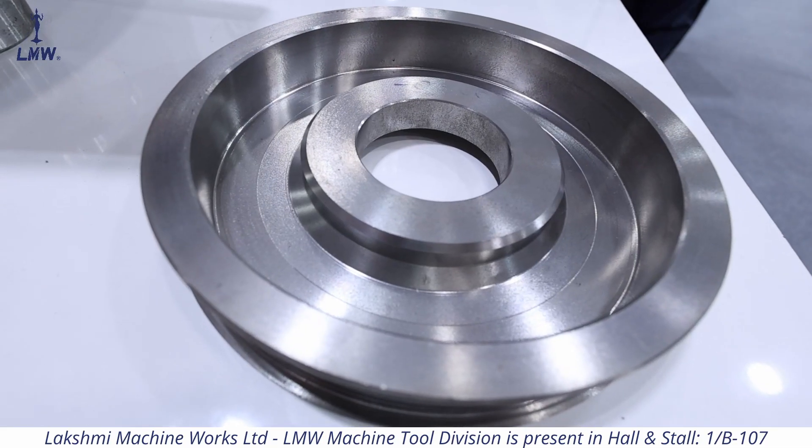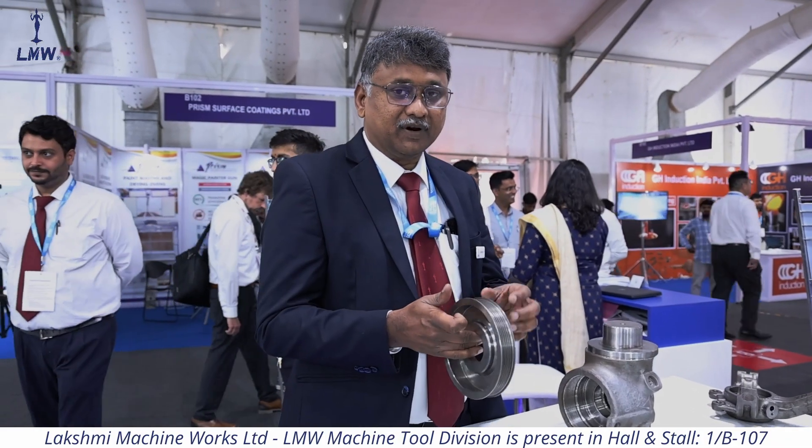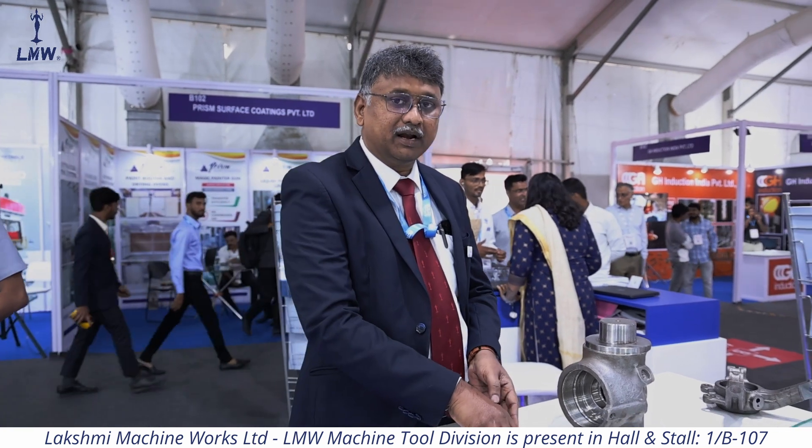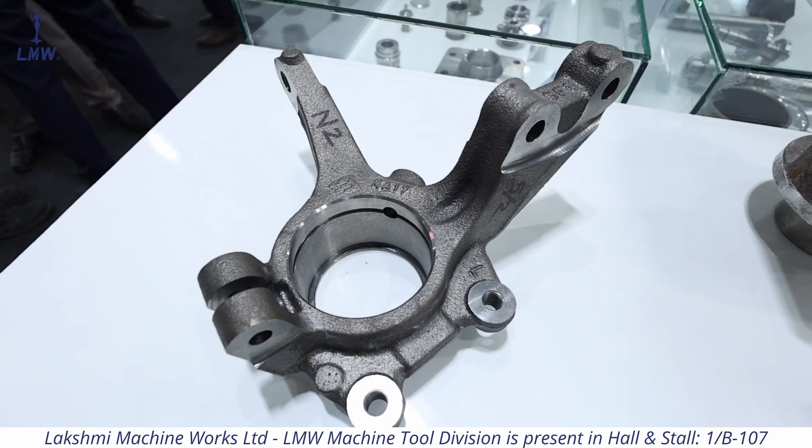This is a highly critical component in the engine peripheral — it is a pulley, done in our LX machine. This is another critical component — the natural steering.